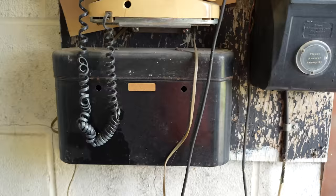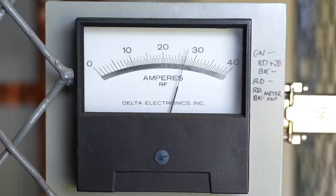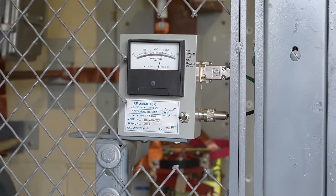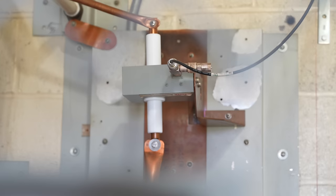There's an old crank phone on the wall with a battery pack — at one time this was used to communicate. There's also an ammeter measuring the common point current. For a single tower system, that's the antenna current, which is a licensed level you can't exceed or go under by a certain percentage. It's measured by a device mounted inside, and the whole energy going to the tower passes through it.